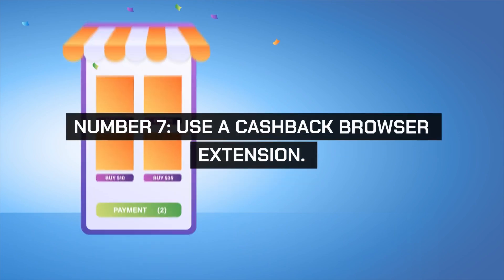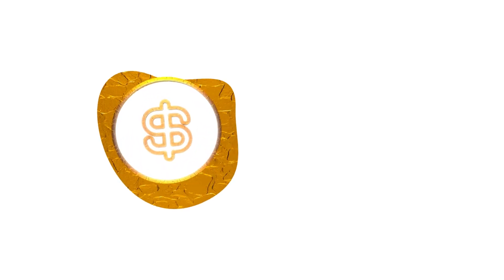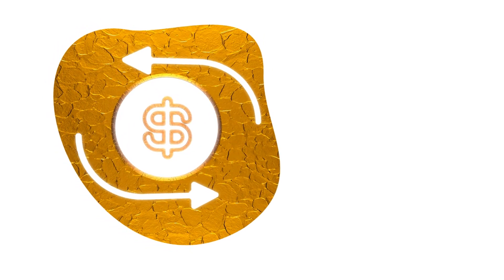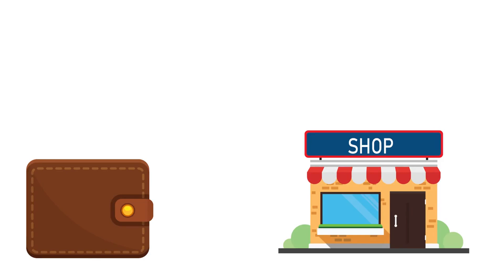Number 7. Use a cashback browser extension. Install browser extensions like Rakuten or Top Cashback that offer cashback on online purchases. These extensions automatically apply discounts and cashback offers at checkout, helping you save money effortlessly.